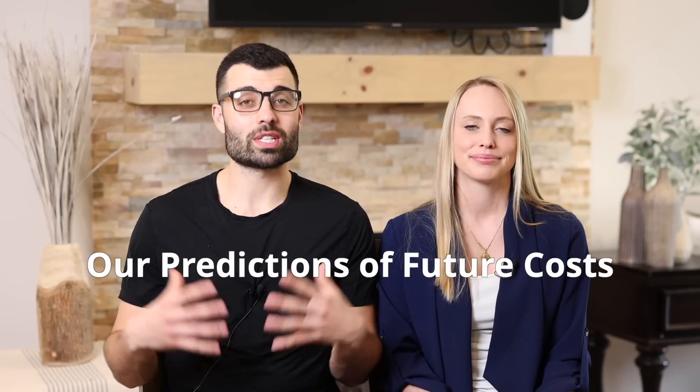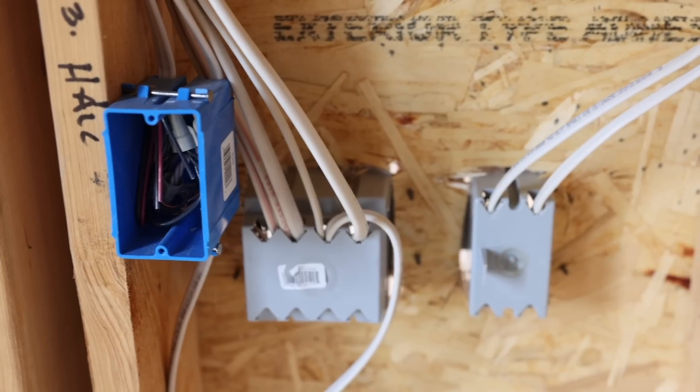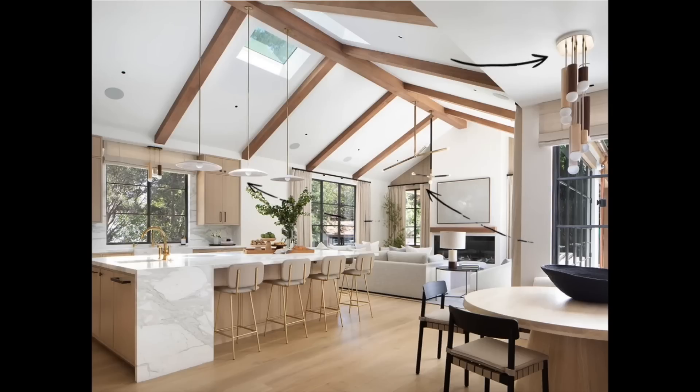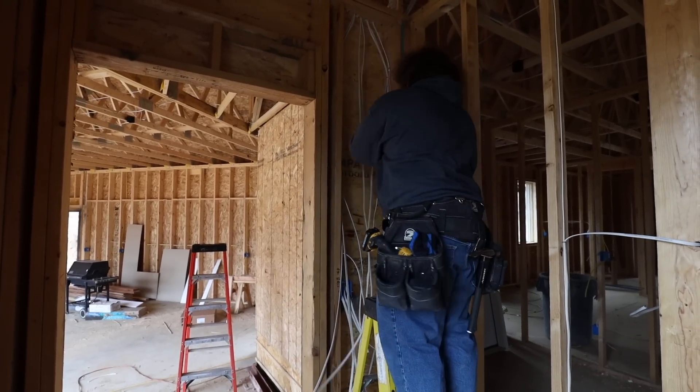Here are the predictions of costs we still have to incur. Electrical — we predict this is going to be about $19,000, which includes materials and labor. Right now we're in the rough stage with the wiring, electrical boxes, and cans in the ceiling for lighting. Then we'll go into the final stage — that's when you have your switches and all the light fixtures. We're not doing any of the labor ourselves here, but our guys are doing a great job.